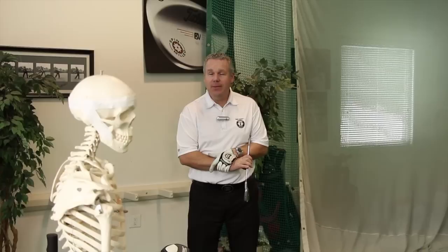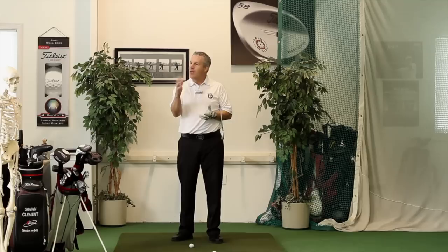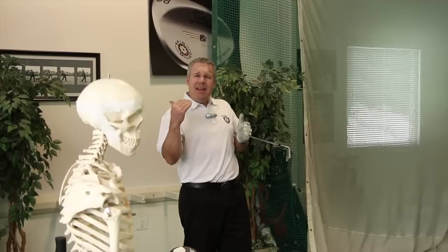Sean Clement here from Wisdom in Golf, on location at the Richmond Hill Golf Learning Center in Richmond Hill, Ontario, right just north of Toronto, Canada. Today we're going to be talking about the finish position — basically a remake of our five-year-old finish position video, with the old camera and old sound. Now we've got new cameras and new sound, thanks to my friend Matt here.